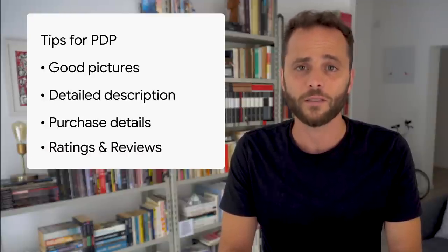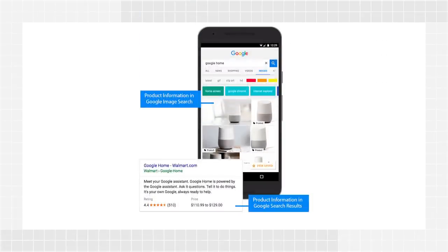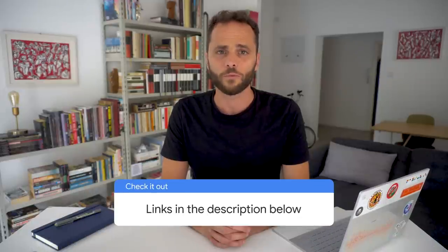And add customer ratings and reviews to help shoppers with their product research and purchase decisions. While working on your product detail pages, we also recommend adding product structured data to them. This will enable Google to provide enhanced search and image results for your site. If you implement the markup properly, users can see price, availability, and review ratings right in Google search results. Read more about product structured data in the link provided in the video description.